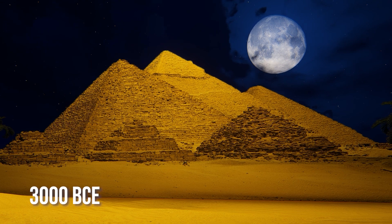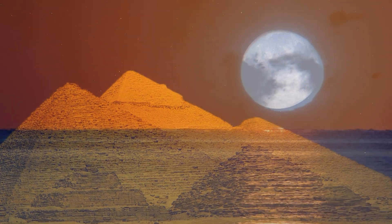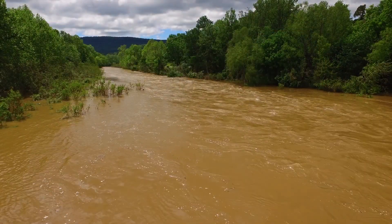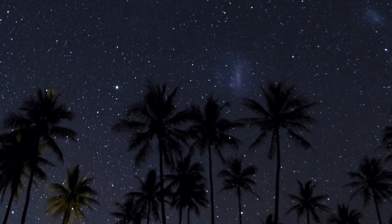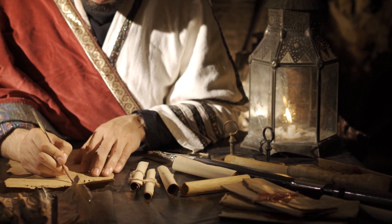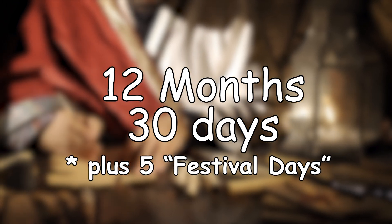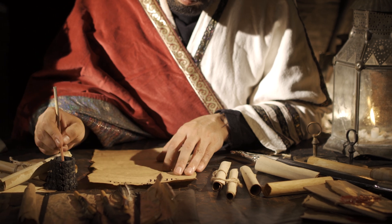It was around 3000 BCE that the Egyptians got fed up and just ditched the moon altogether and began focusing on the sun. They noticed that the Nile River's flooding, which was crucial to farming and their survival, coincided with the rise of the star Sirius. So they created a 365-day solar calendar with 12 months and 30 days, plus five bonus festival days at the end. There was still no leap year though, so once again the calendar drifted over time.